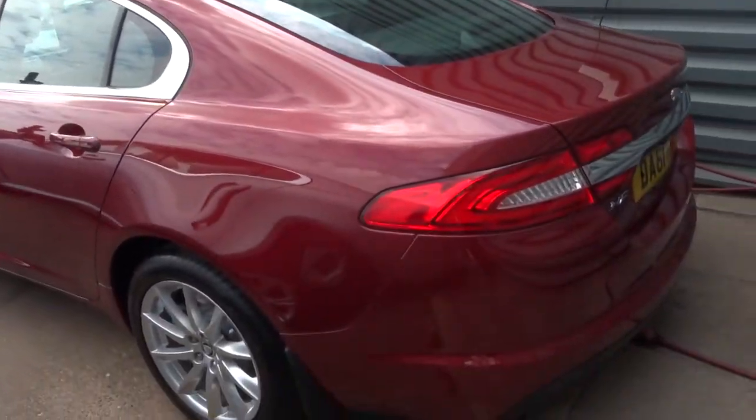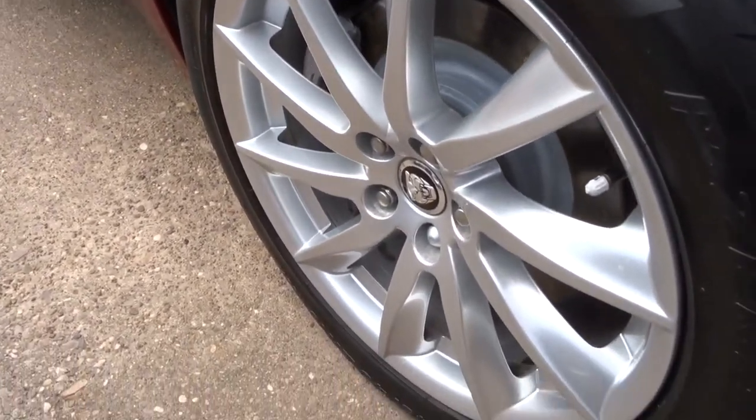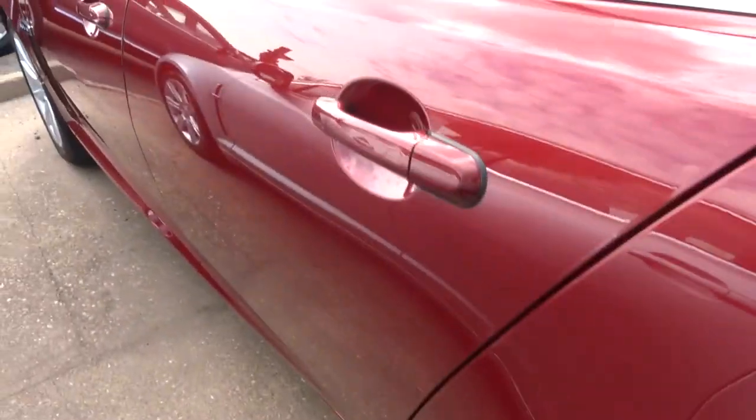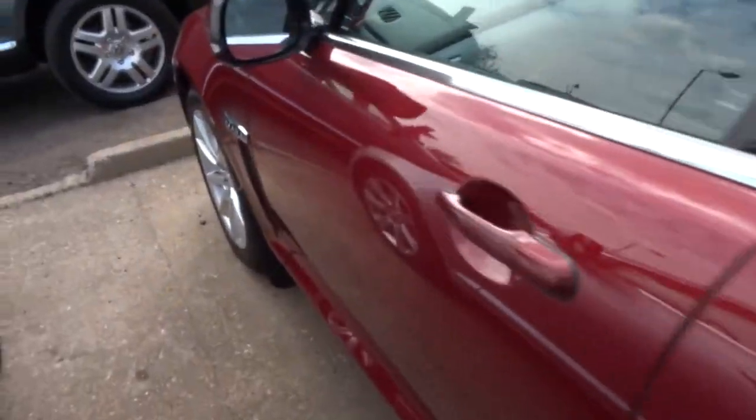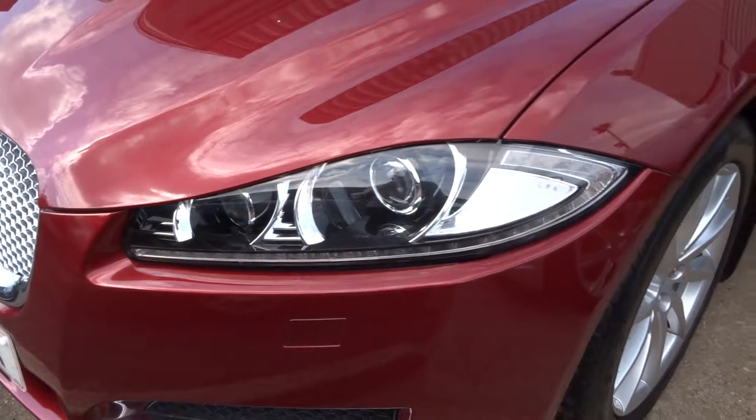The car's in excellent condition. The alloys are superb, motor-spoke. The car really is wonderful. It's got these gorgeous newer lights for the 61 plate.